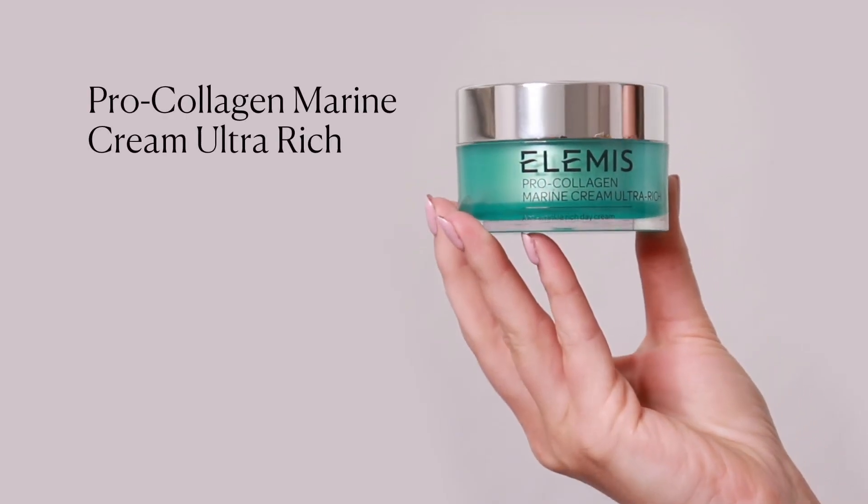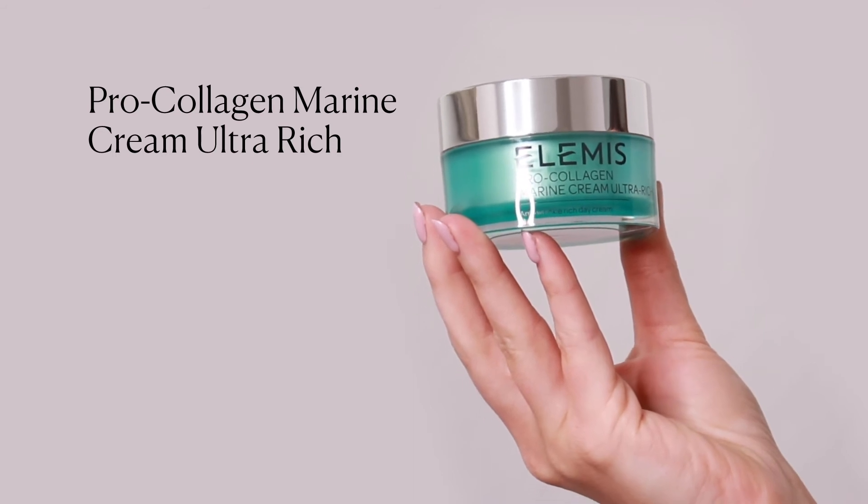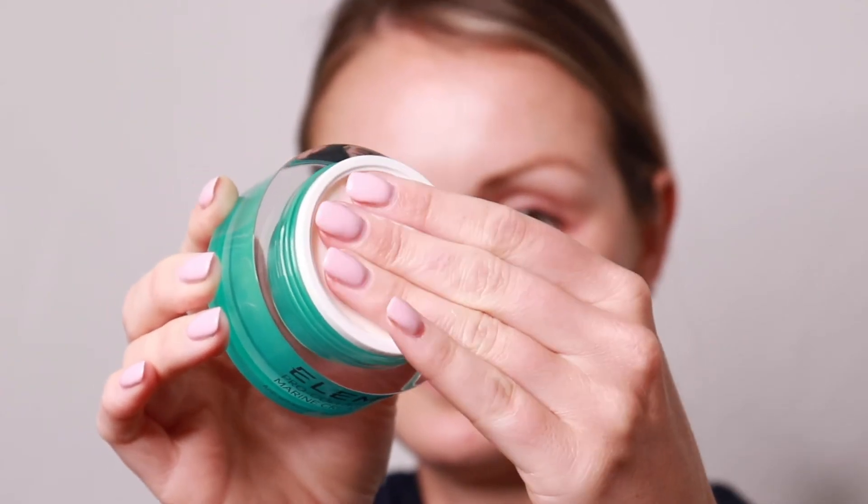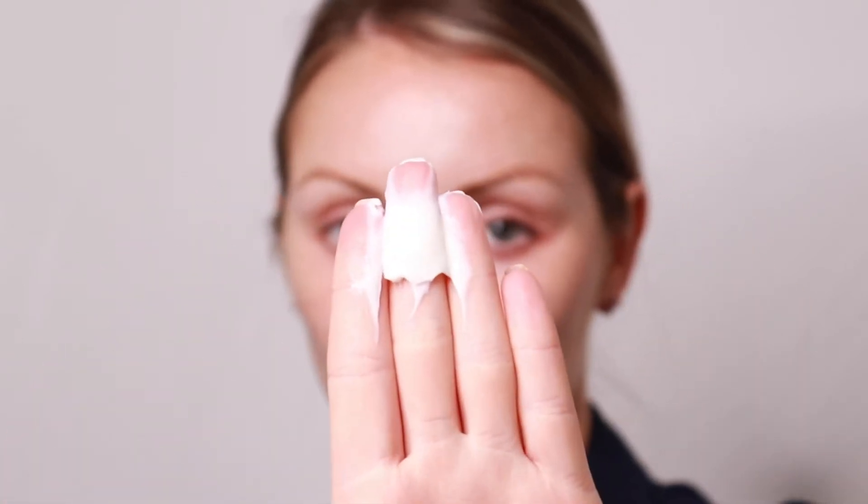Pro Collagen Marine Cream Ultra Rich maintains a lightweight texture and is formulated with cocoa butter to deliver additional hydration for a drier skin when it needs it most.